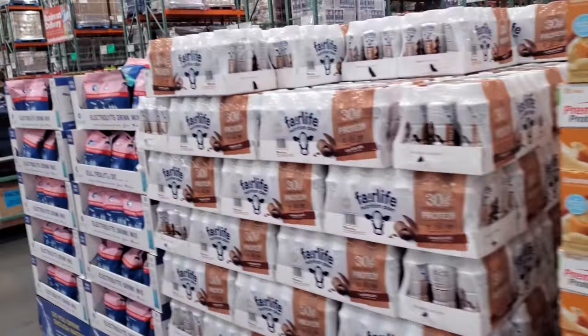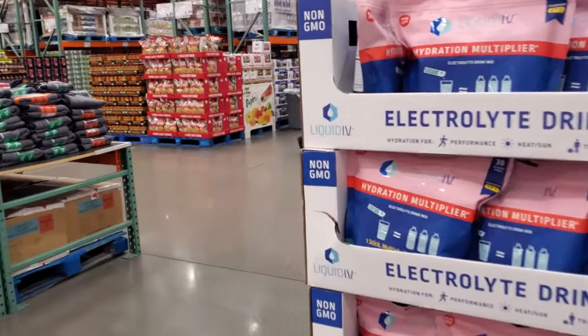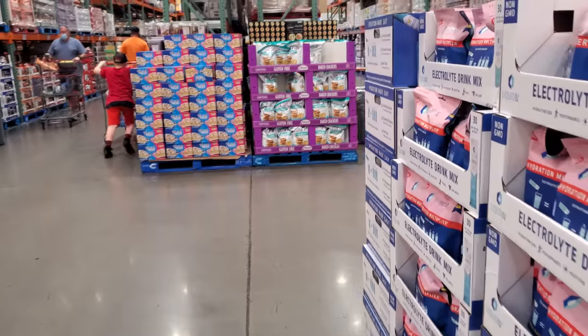Alright you guys, please stay safe and I will see you all in the next one. I think I'm going to go to the different Costco — the new one — because they seem to have a lot more stuff.